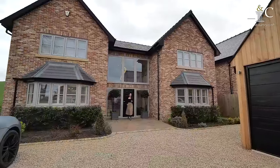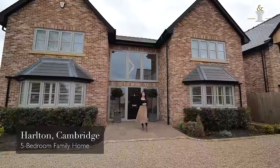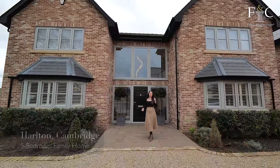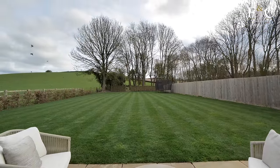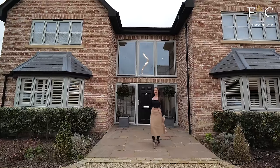Hello and thank you for joining me here at this beautifully presented home near the city of Cambridge. My name's Holly and Fine & Country have invited me to take a look around this contemporary five-bedroom family home with open field views and modern interiors. So let's head on inside.